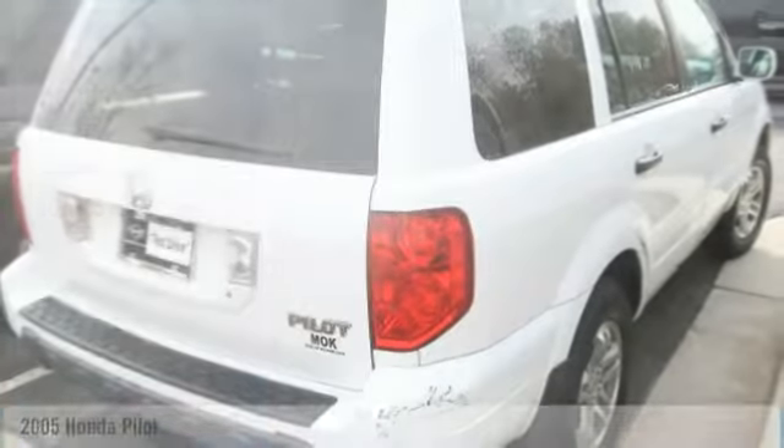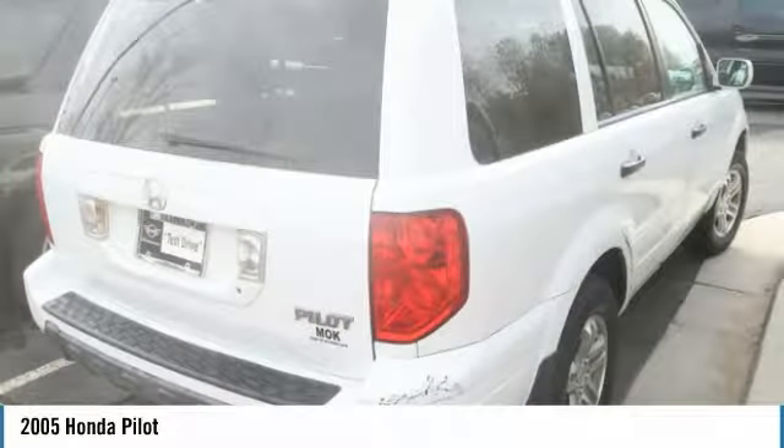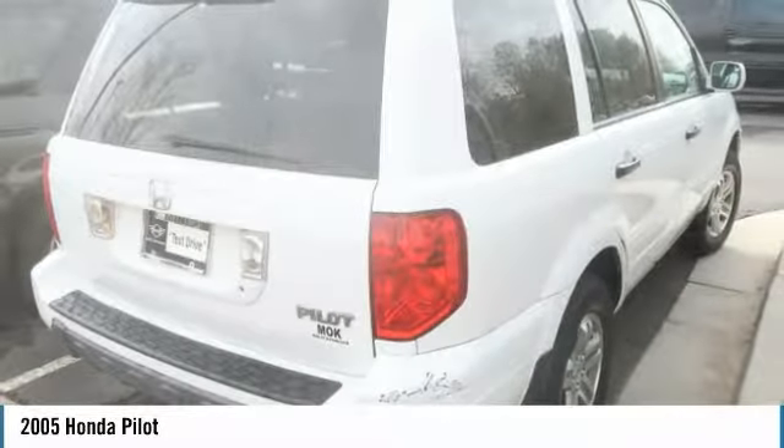Test Drive 2005 Pilot. Optimal utility. Indulgent interior. Powerful performer. You'll be ready for almost anything in the Honda Pilot.